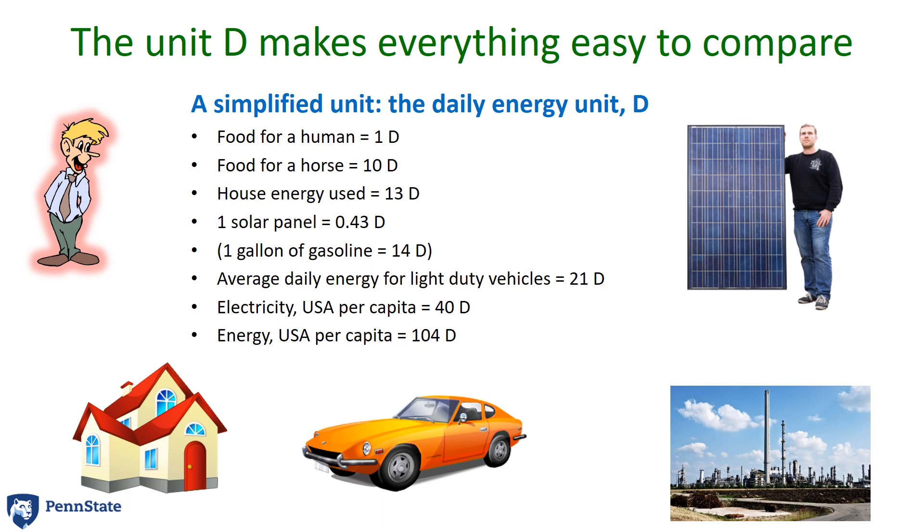When you look at things now, for example, you can see the electricity that we consume per capita — not necessarily just in your home, but averaged across all people in the U.S. — is about 40D, and all energy normalized per person in the U.S. is about 104D. That makes this unit of D very nice because it ranges for food and other activities up to a maximum of about 100.